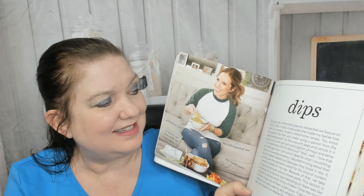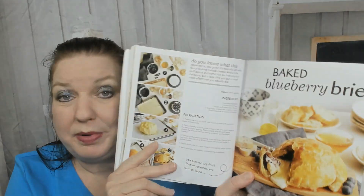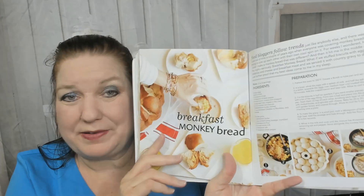Now we're in the dips chapter. Dips are one of the most popular dishes featured on the Chic site — that must be her blog, 'Chic' spelled C-H-I-C. There's jalapeño popper dip, baked blueberry brie — I've made baked brie many times but never thought to put blueberries in — beer cheese dip, chili cheese dip, spinach artichoke dip, and grilled guacamole.